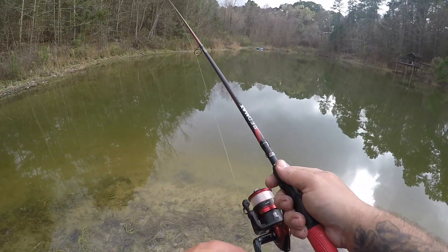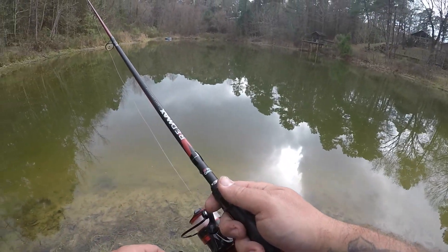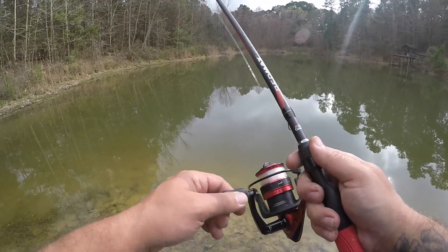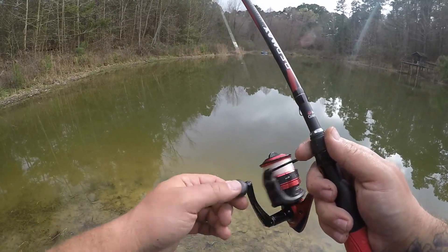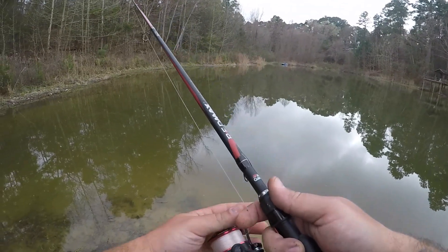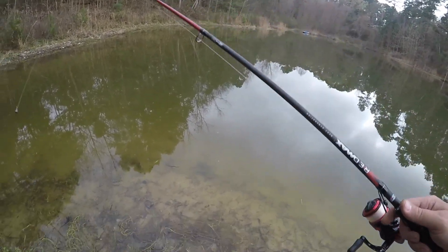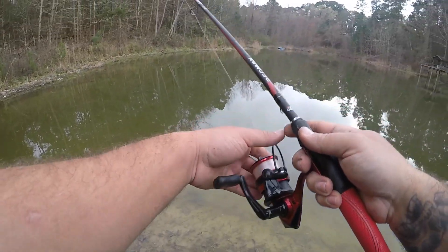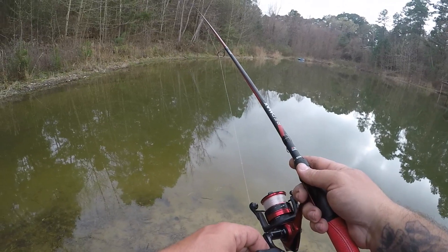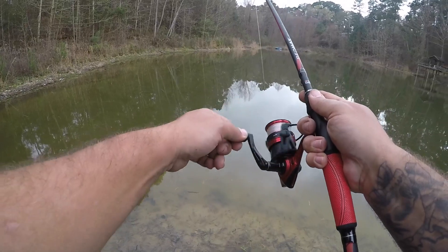Okay, we got something on. We got two bites — I think our worm got stolen. Yeah, our worm got stolen, and I missed it. Alright, I just got my worm stolen right here in front of us. I'm going to cast it back out there and try not to miss this fish this time. There we go.